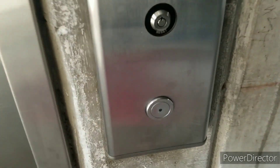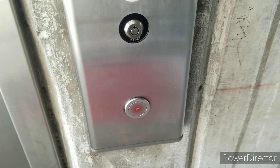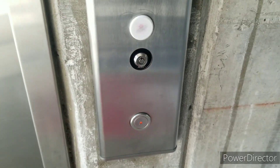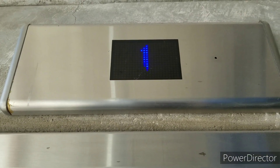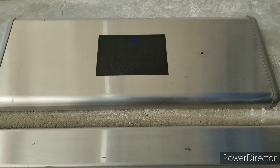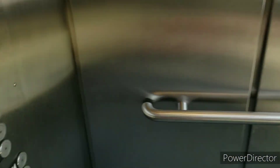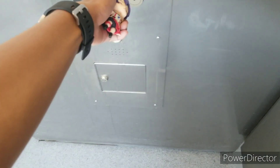Here we come to the elevator at the Mississauga Hospital parking garage. It's a Kone KS140. Here it is — oh, it's a glass one. It's going up.